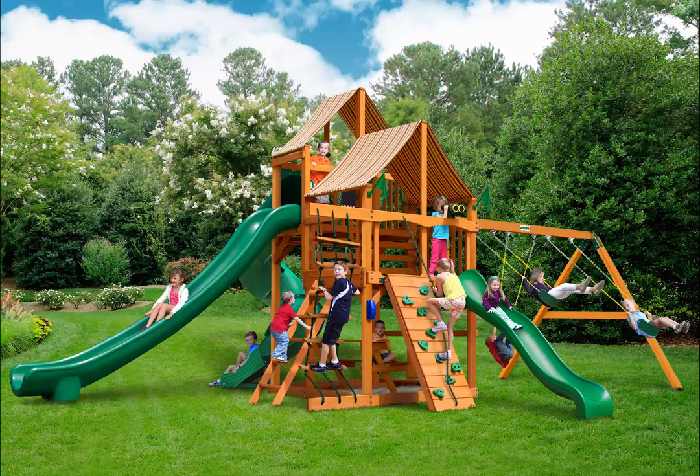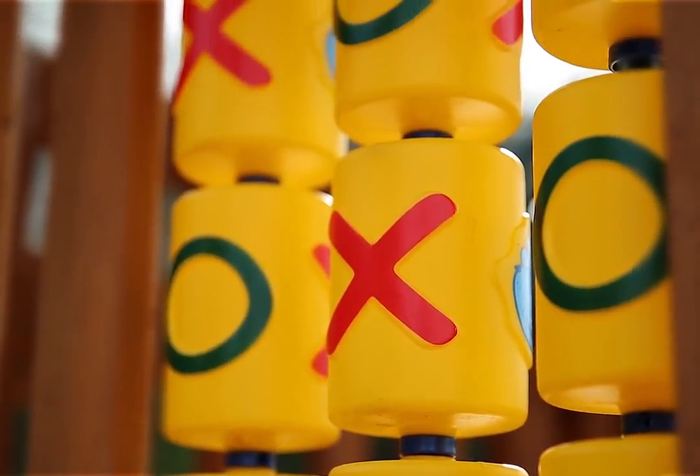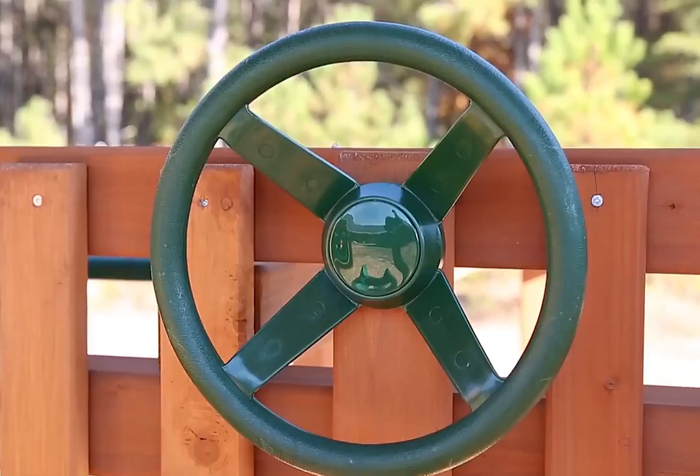The Gorilla Playset's Great Sky 2 Swing Set with Amber Post and Sunbrella Weston Ginger Canopy will keep kids busy for hours on end. This set features three slides, including a wiki wave slide and a tube slide.